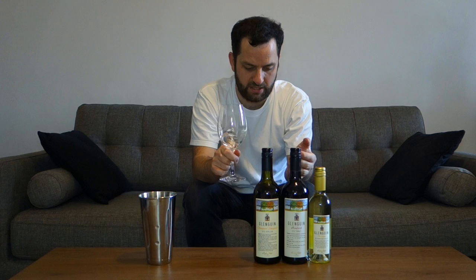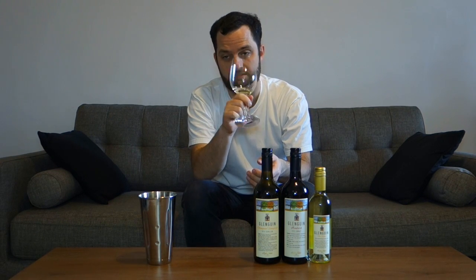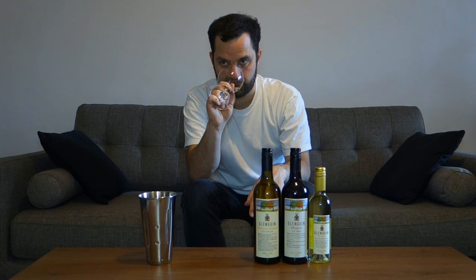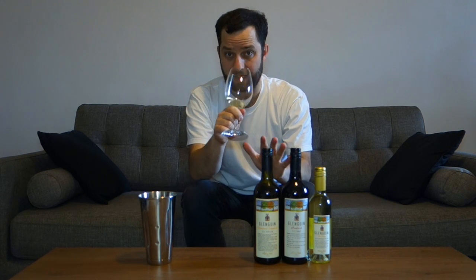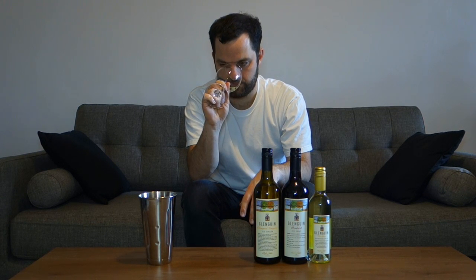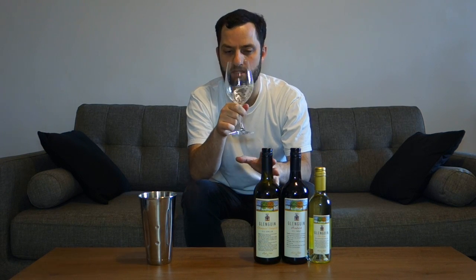Let's have a look at the 2015. There is some nice fruit on the nose. I have found that Hunter Semillon can be, in its youth, very neutral — it needs bottle age — but there's some good fruit here. Like pear, approaching apricot but not too ripe. Probably more in the orchard fruit realm, apple and pear, that kind of thing. There's a little bit of lees influence as well. It's got just a slight sort of steeliness, which I like.